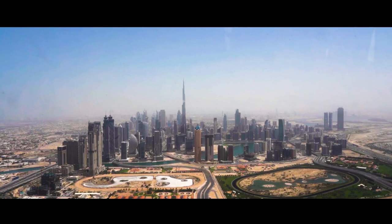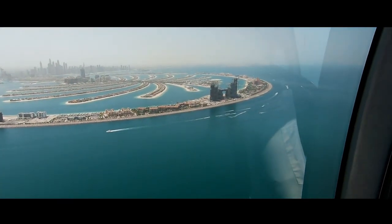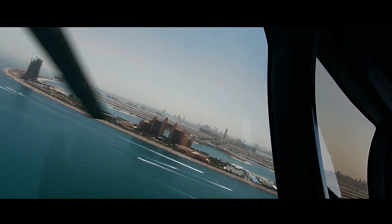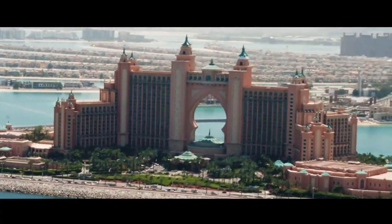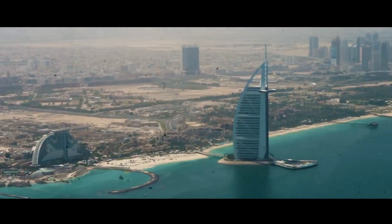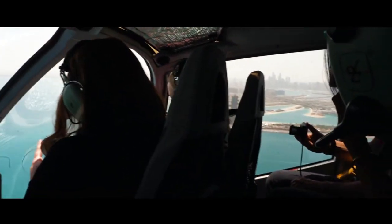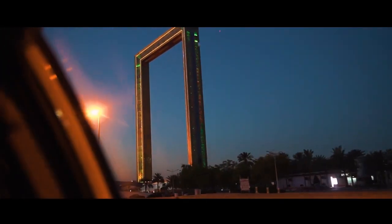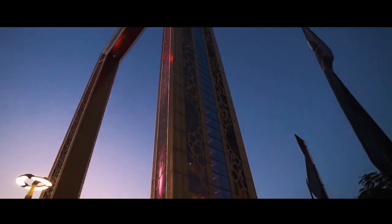Back in the city, we explore the stunning Dubai Marina, a modern district that's home to luxurious yachts, trendy restaurants, and a vibrant nightlife. From here, take a short drive to the Palm Jumeirah, a man-made island that's a marvel of engineering. Its palm-shaped design is best appreciated from above, but the beaches and resorts on the ground are equally impressive.